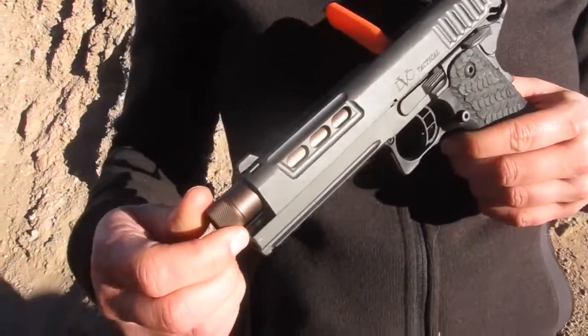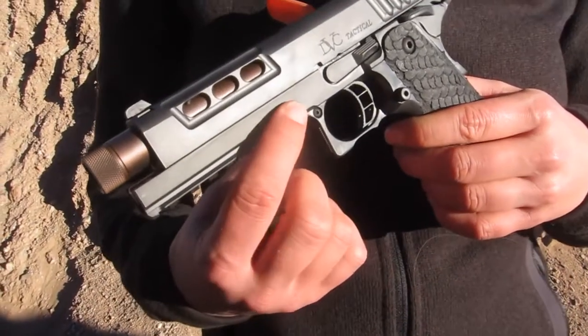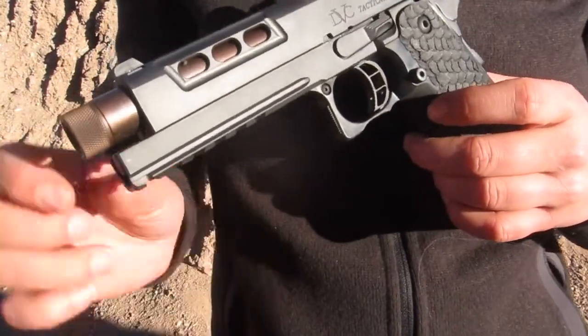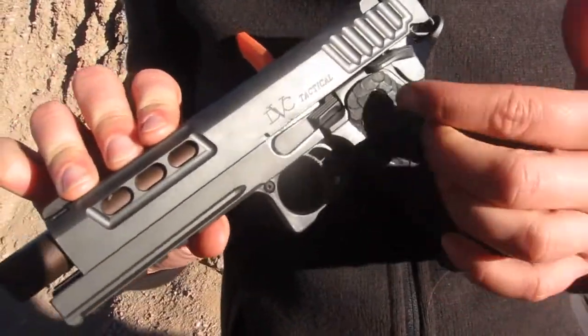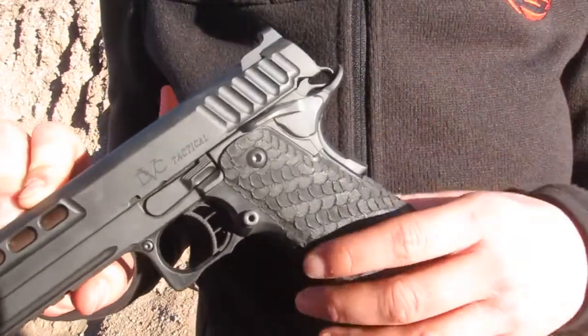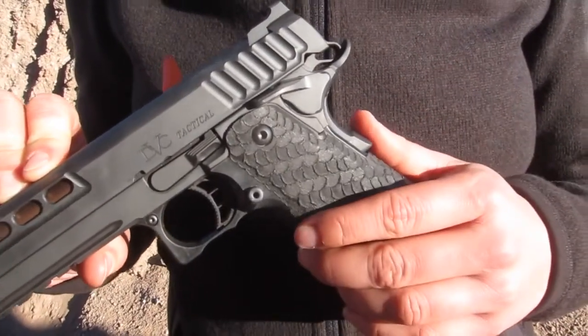It has a threaded barrel here — you can take it off and add a suppressor. It also has a tactical rail where you can put a light. It's the longest rail I've ever seen. It's a 5.4-inch barrel. The grip is great; when you are shooting it, it doesn't go very far.